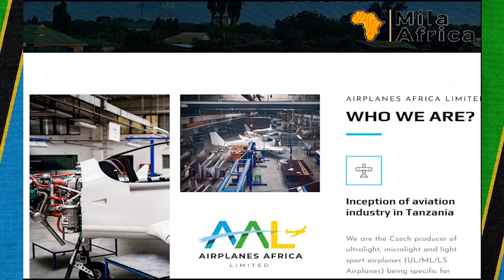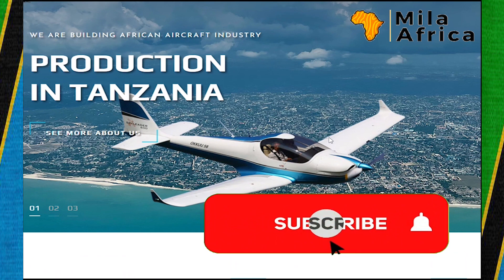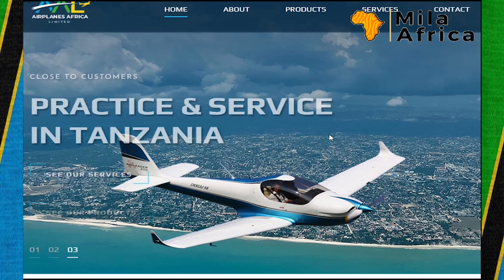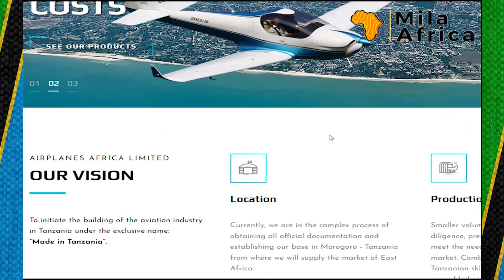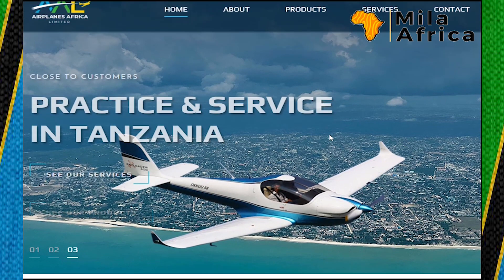This is the assembly line, and here is the Sky Leader 600 flying somewhere in Morogoro. Currently, they are working to obtain official documentation — probably to be officially allowed to fly. It's not clear if they are fully cleared to fly right now, but they are working on that.